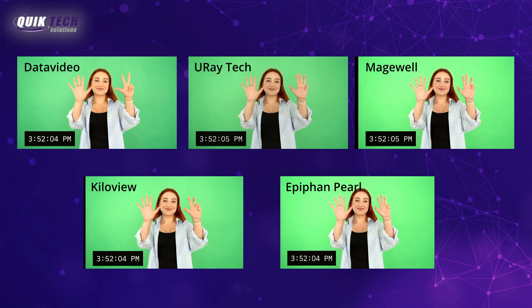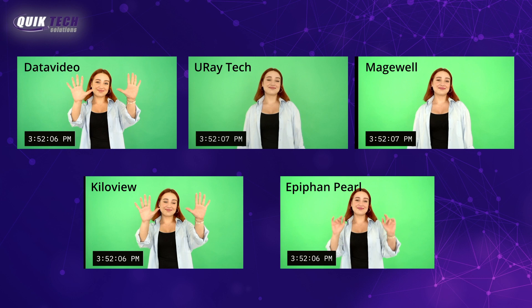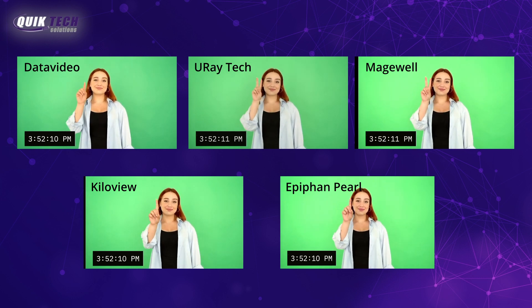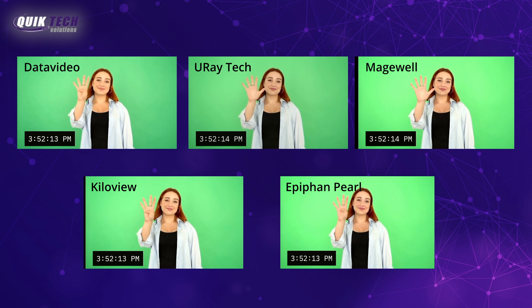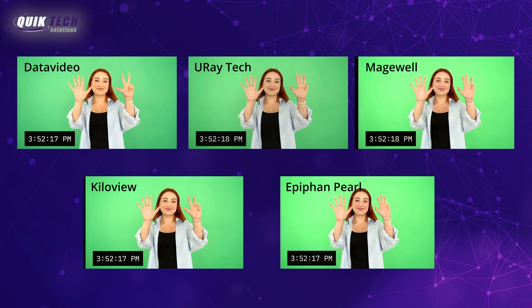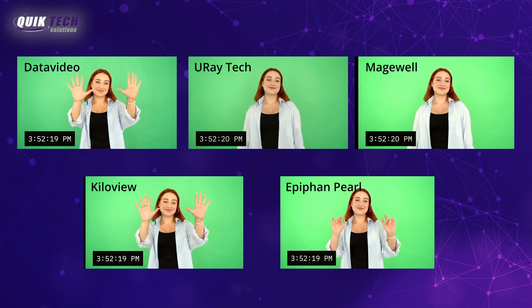In this section you're seeing the five SRT streams being ingested simultaneously. If you look closely, you can see subtle differences in color, positioning, and of course latency. In the next section, we're going to zoom into each decoder full screen so you can get a better look.